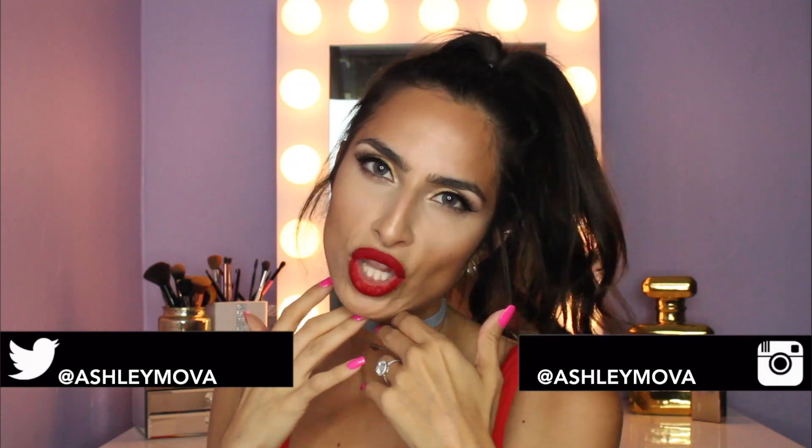So if you want to get this fourth of July glam look with me, let's do this. Starting off I've got some Smashbox primer and I'm taking that all over my face. I'm assuming that if you're gonna be outdoors at a barbecue or something, you want your makeup to last all day long and you're gonna be sweating your ass off too because it's summertime.